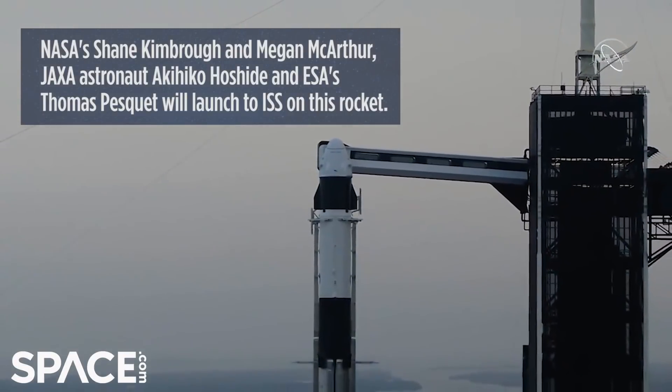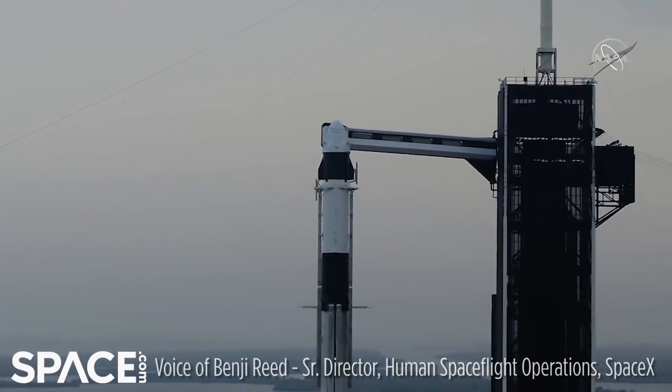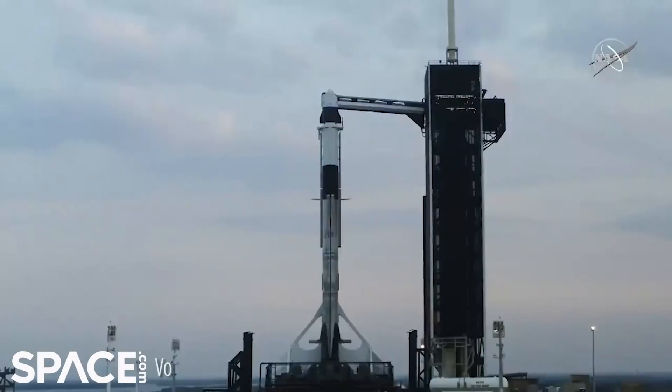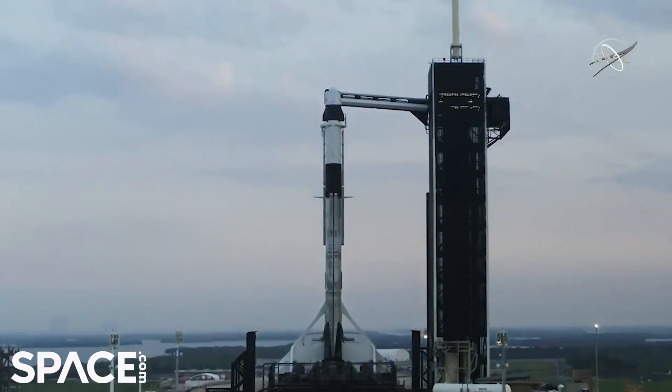As many of you will remember, that is the same tower that has been used by the shuttle teams and also by the Apollo crews when they flew to the moon. So it's always an honor to be here at this historic launch pad here at Kennedy Space Center.